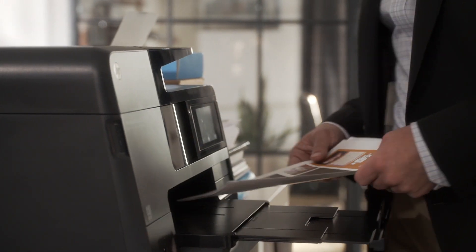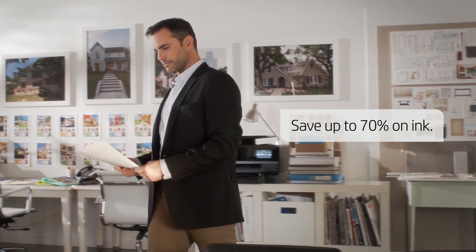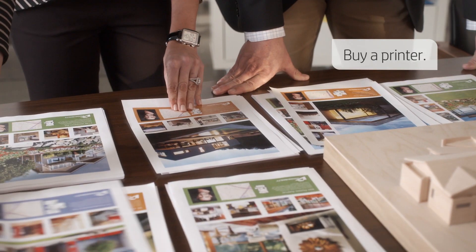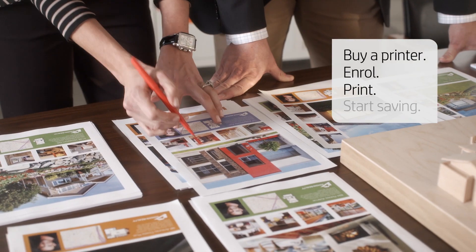Enrol today for HP Instant Ink, save up to 70% on ink delivered right to your door, and never run out again. Buy a printer, enrol, print and start saving.